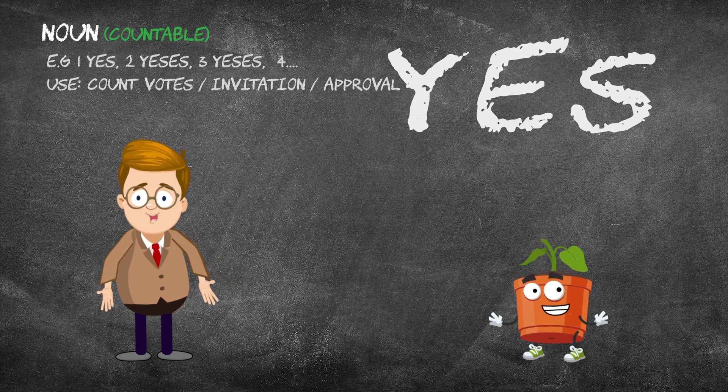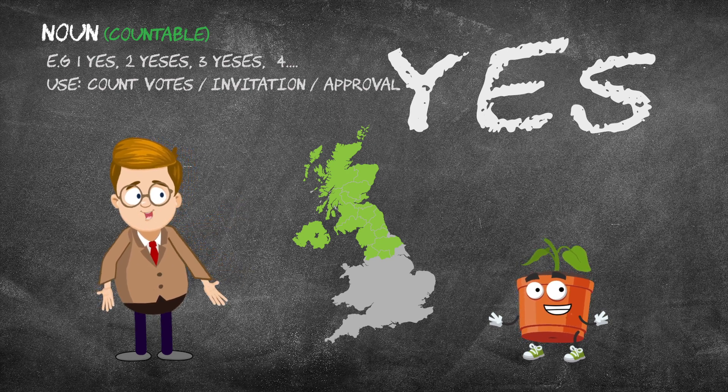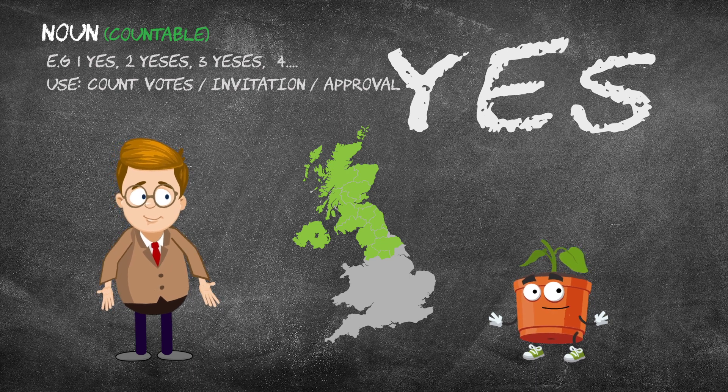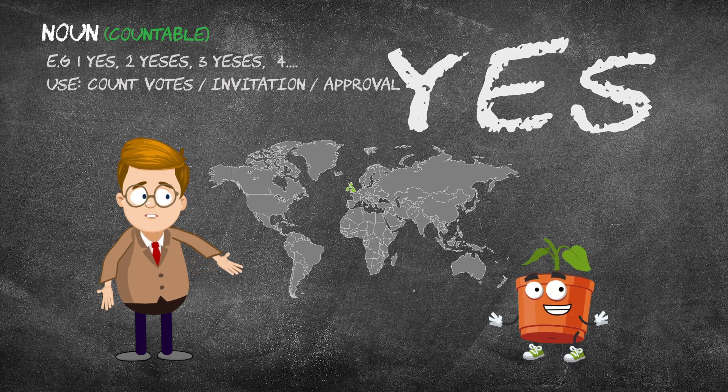In areas such as Ireland, Scotland, and Northern England, aye is actually the preferred affirmative expression, used instead of yes. Aye is also used daily in the UK, the US, Australia, Canada, and New Zealand, especially when counting votes.